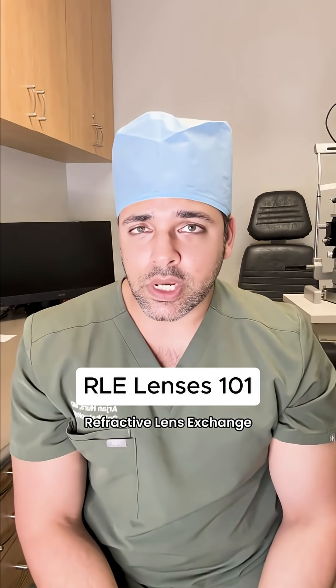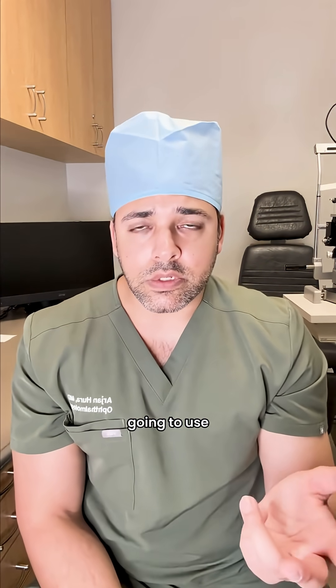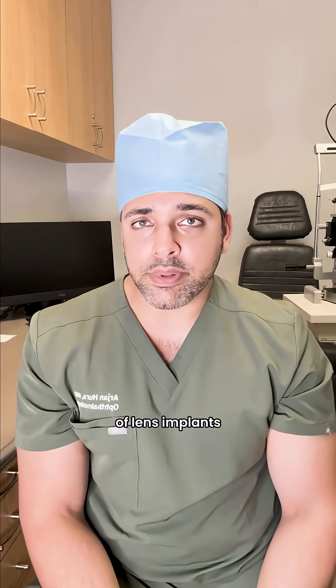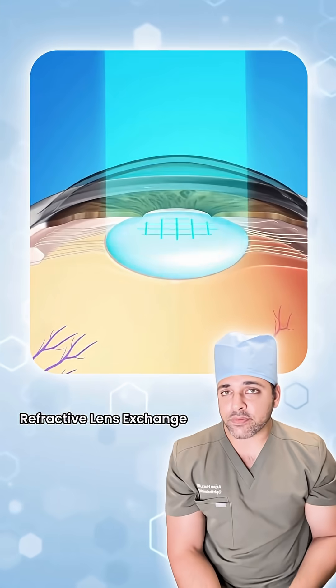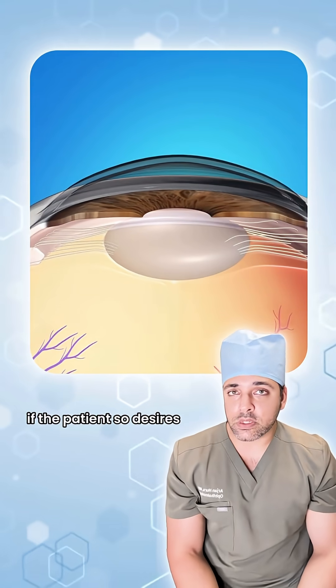A common question I get asked about refractive lens exchange is: there are so many different lens implants, which one are you going to use? Broadly speaking, there are different categories of lens implants that we can place in someone's eye at the time of refractive lens exchange to restore clarity of vision and or range of vision if the patient so desires.